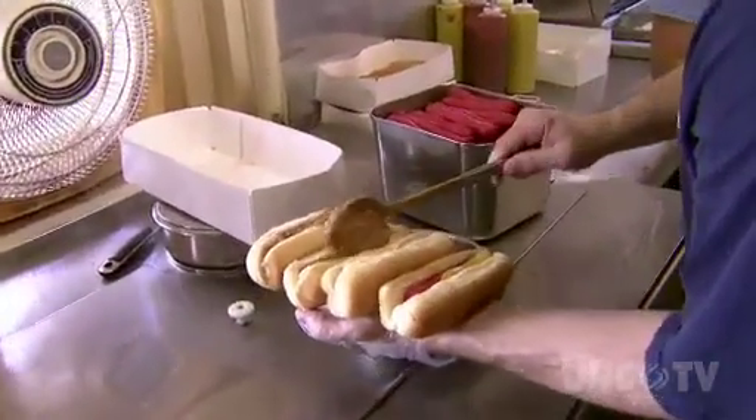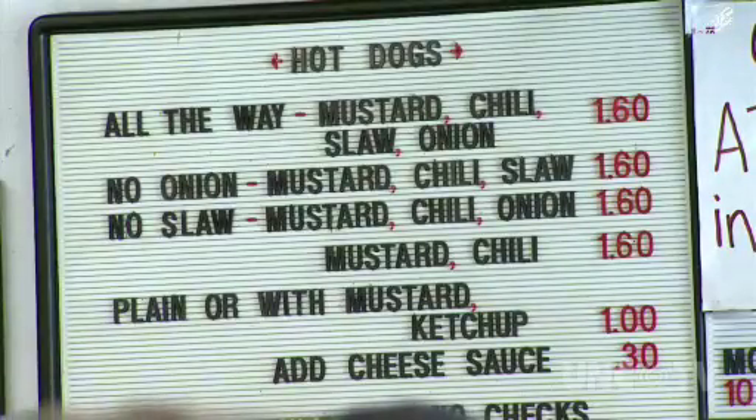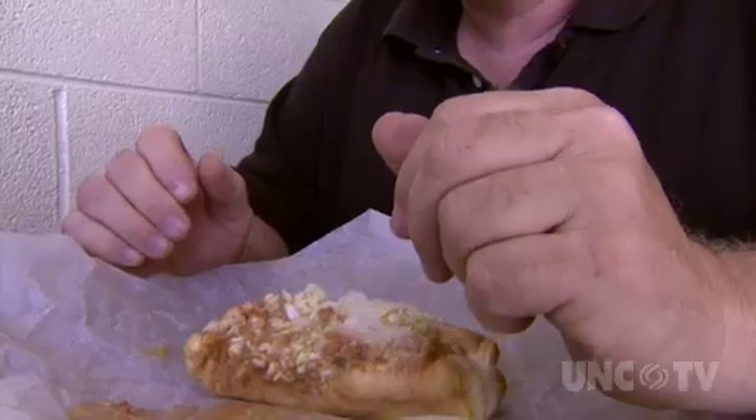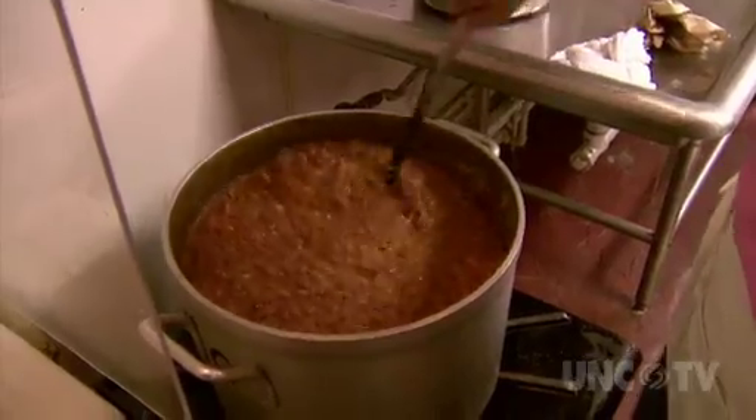While you can get your hot dog with the basic ingredients, try getting a dog all the way with chili, slaw, onions, and mustard, and you won't be disappointed with the outcome. We make all our slaw and make our chili. If you make it homemade, it's always more special.